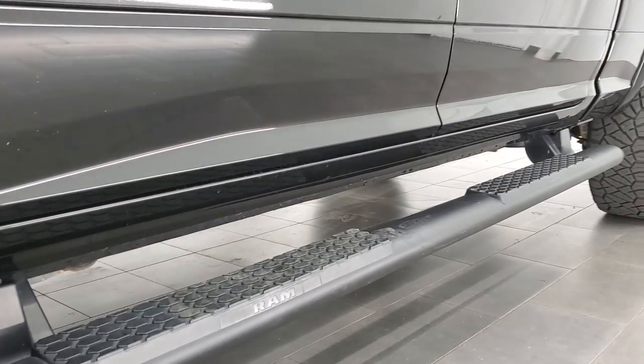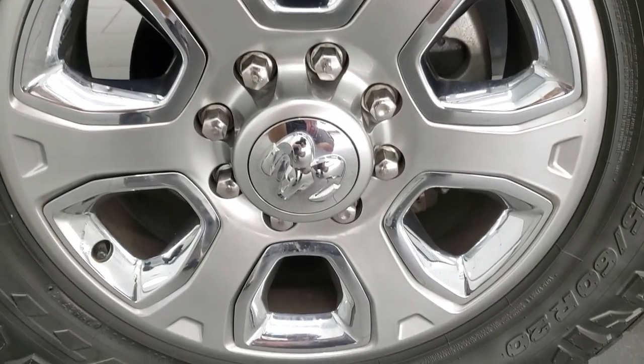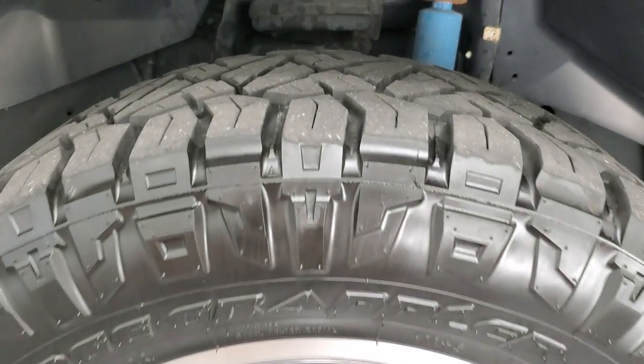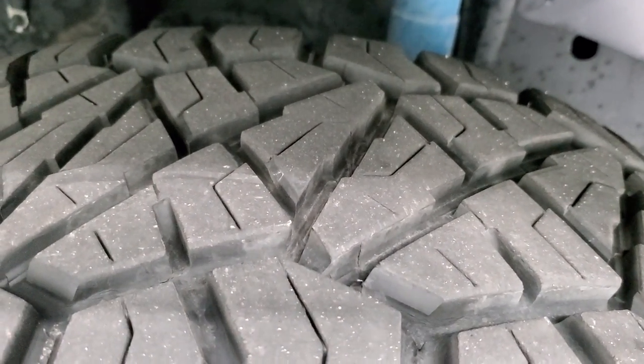We do videos here at Summit Auto of our amazing new and used inventory. This one comes with the 20 inch painted alloy rims with the chrome inserts and it has Nitto Ridge Grappler LT 295/60R20 tires. These tires look like they have probably about 70 to 80% of the tread left.